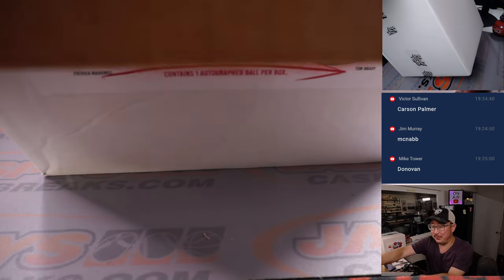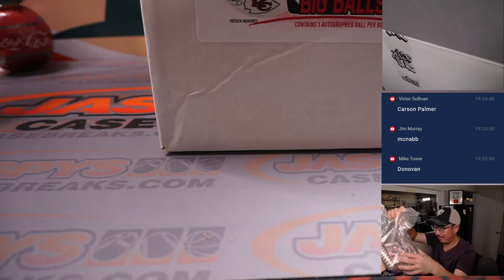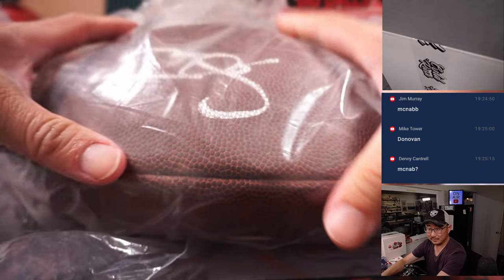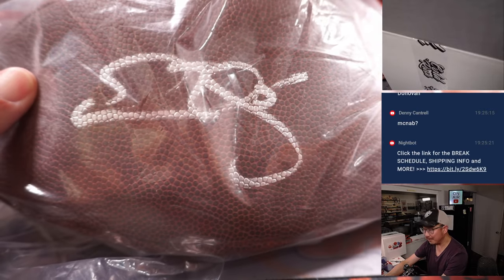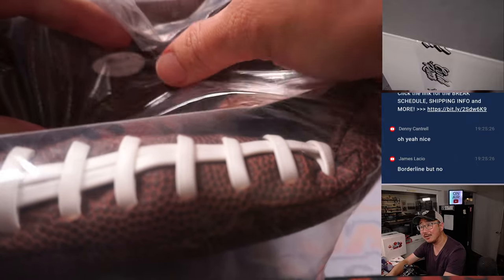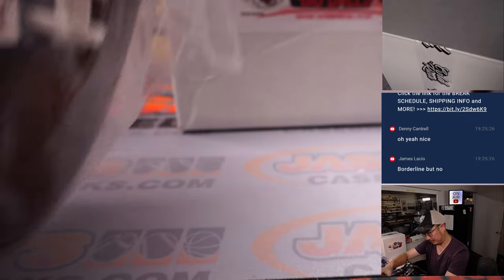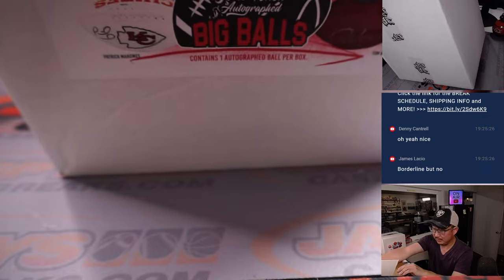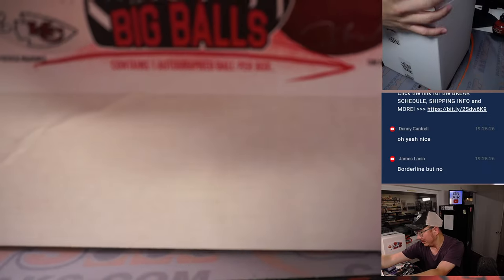Not too many quarterbacks from Syracuse selected second overall — there you go. Jim's got it, Donovan McNabb — Mike as well. You've got a JSA sticker and card right in there as well. That goes to Steve Herrick, letter D.